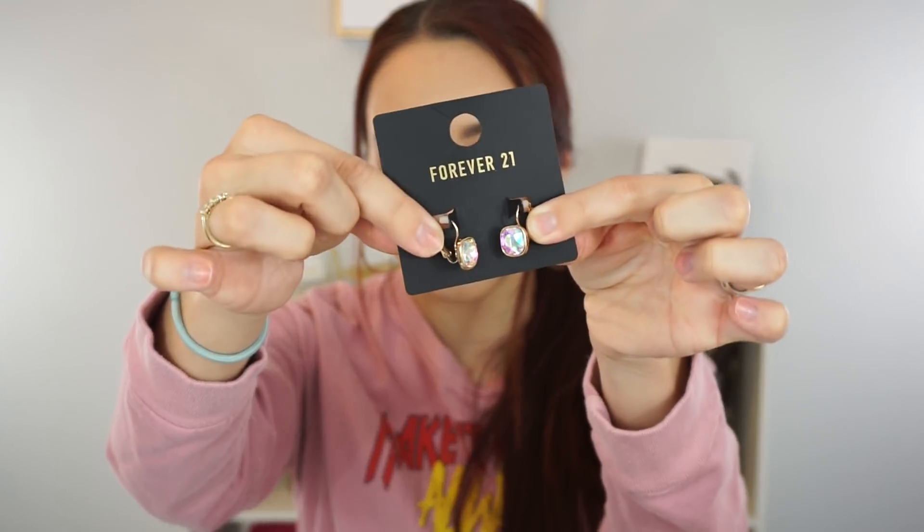I also picked up these iridescent little clip stud earrings. They're simple and I wasn't sure if I'd keep them, but I wanted something to quickly put on that isn't a hoop, since I wear hoops all the time. I also got these simple gold stud earrings. I'm not sure if I'll keep those either since they're quite big and might cover my other earrings — I'll have to try them on.